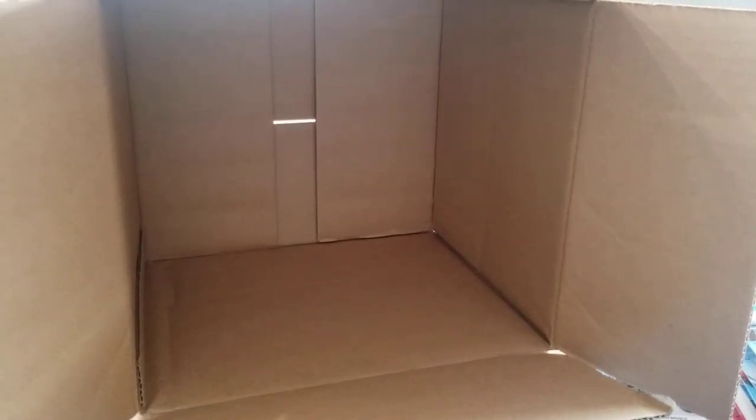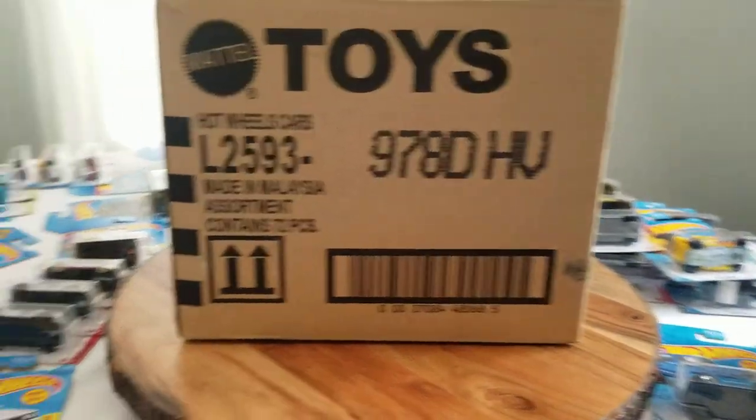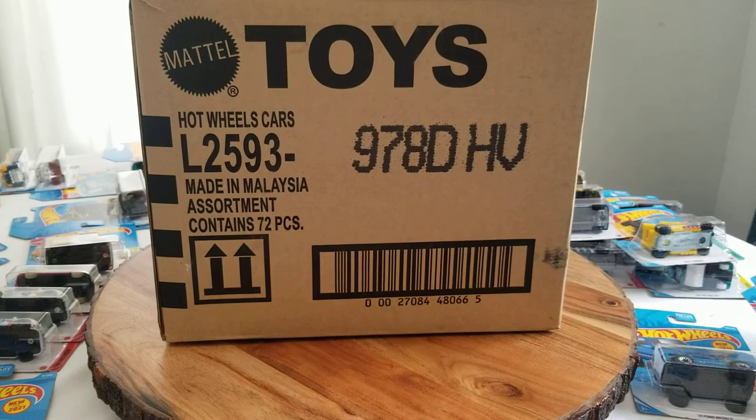That's it, the case is empty. No treasure hunt, no super treasure hunt in this case at all. But very nice cars, especially the Factory Fresh vehicles — I'm a sucker for those, and some of the HW Speed Graphics too. Well, that concludes this video. You can see all around the table what I've got now. I've got to reorganize these. Thanks for checking out and watching the video.